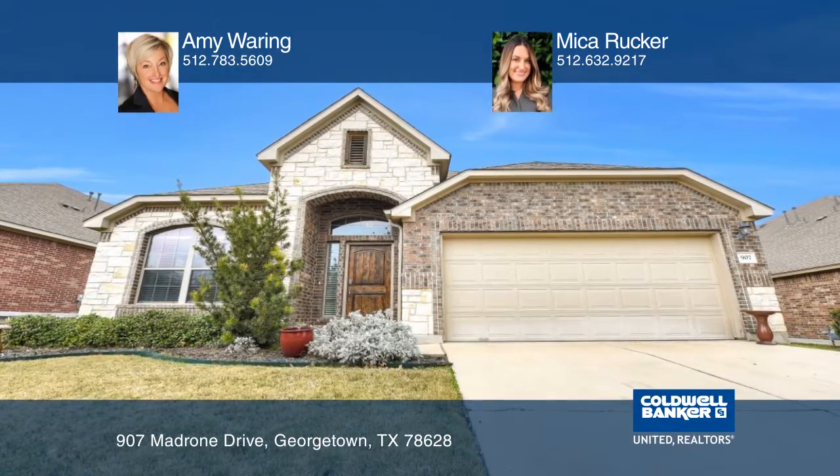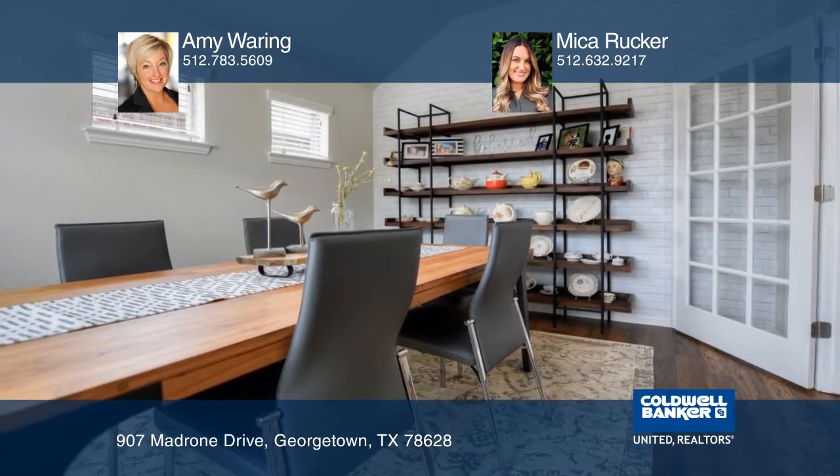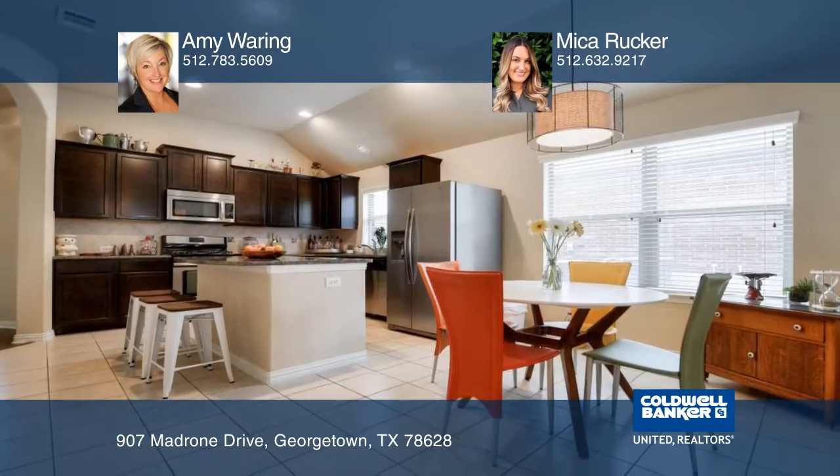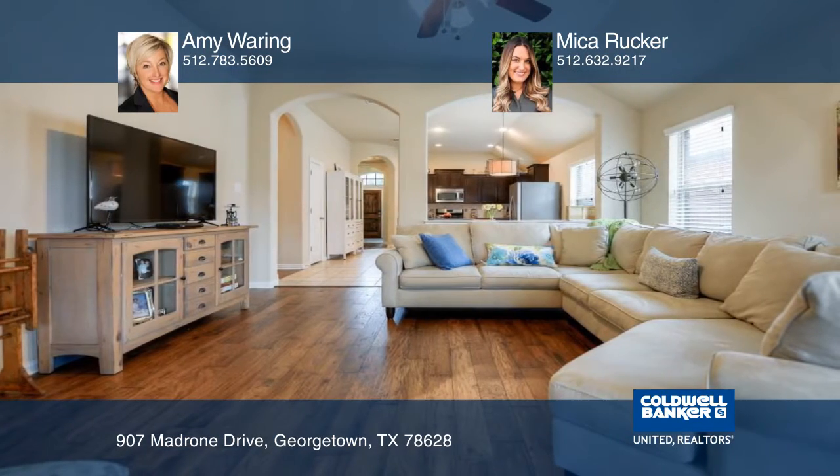Don't miss out on this updated Georgetown Village home. This popular floor plan features a private flex room and a kitchen layout that makes entertaining easy, with room to gather at the island or relax in the cozy living room.